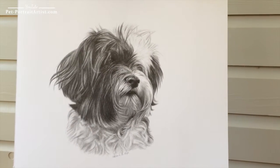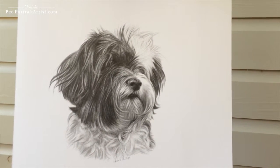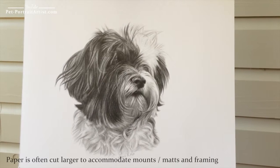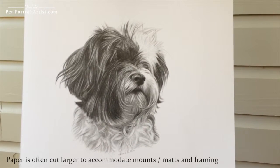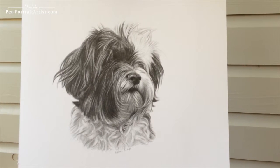If I zoom in slightly closer you should be able to see it in a little more detail. The portrait is a 12 by 10 pencil drawing and it's going to be packed up and sent off today to the client, and I hope that the recipient is thrilled.